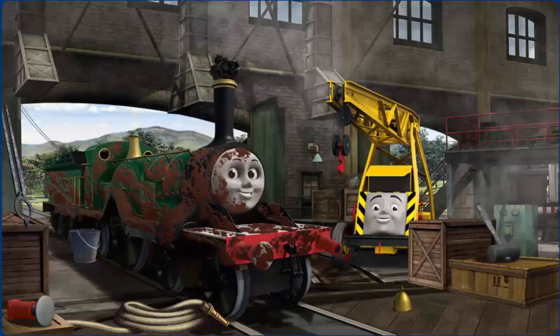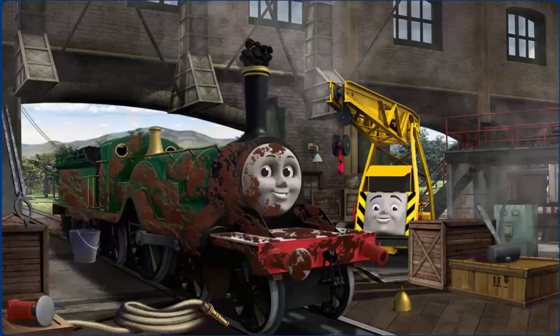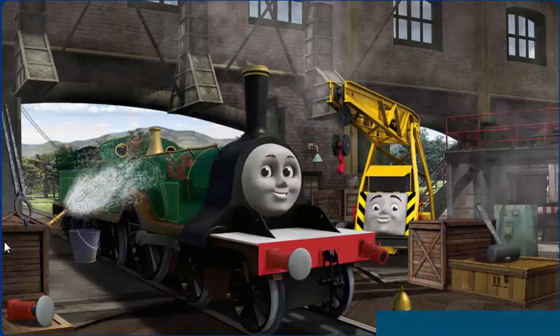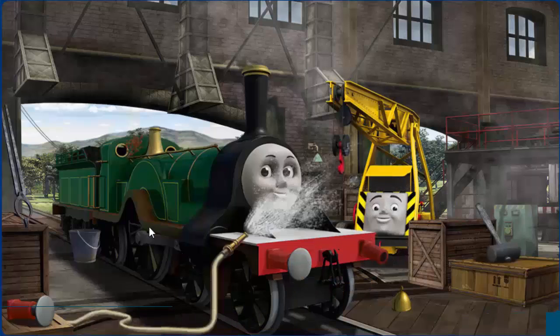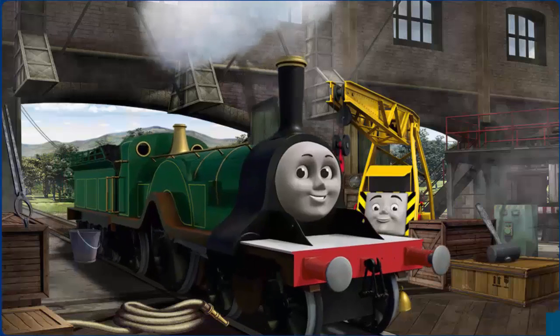Emily is covered with mud and her funnel is clogged with coal and her buffer is broken. Great job but there's still more to do. Emily is covered with mud. Emily's buffer is broken. You fixed it.